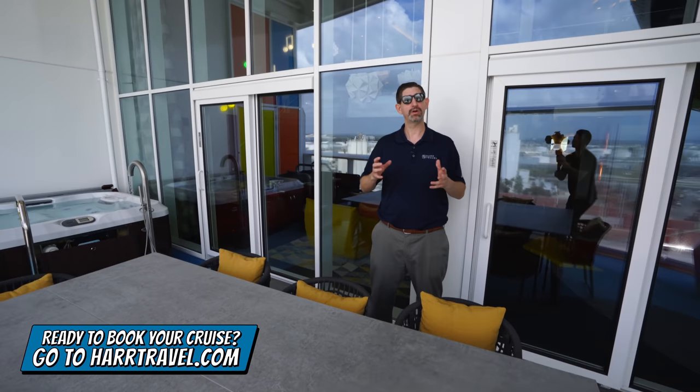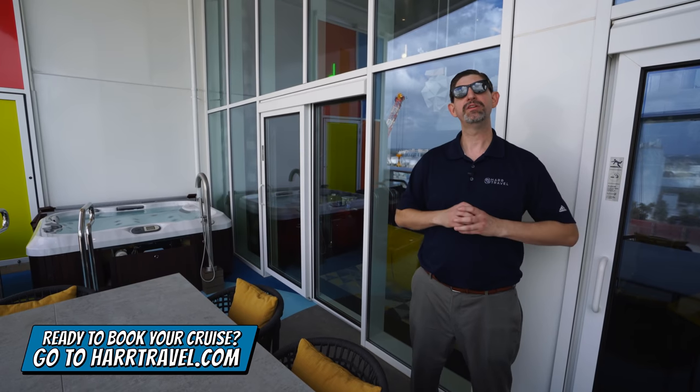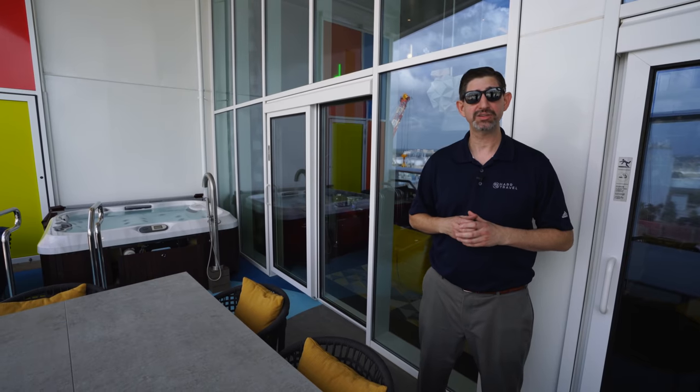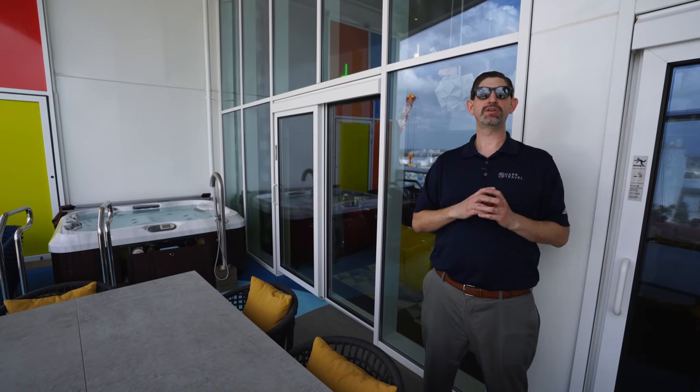When you're ready to book this incredible suite or any room or suite with Royal Caribbean, Celebrity, or Silversea, make sure you reach out to HardTravel. We are your suite experts, we know the spaces inside and out, we have an amazing relationship with the cruise line, and we know that we can help craft the cruise vacation of a lifetime for you, your friends, family, or group at an incredible value, and get the HardTravel signature service every step of the way.